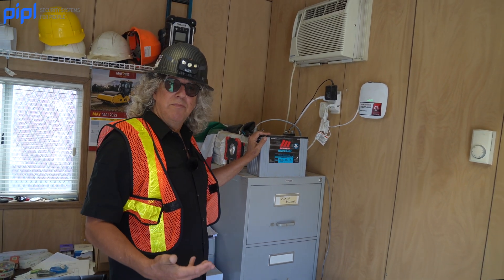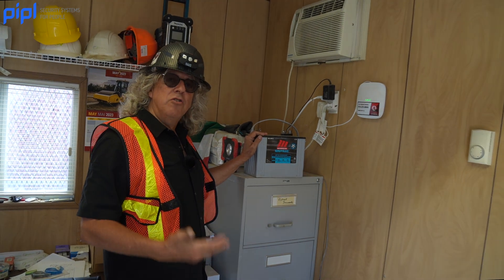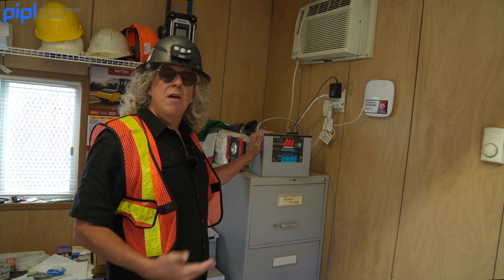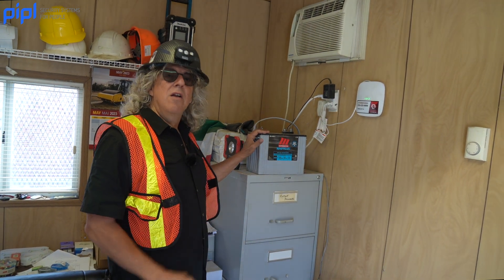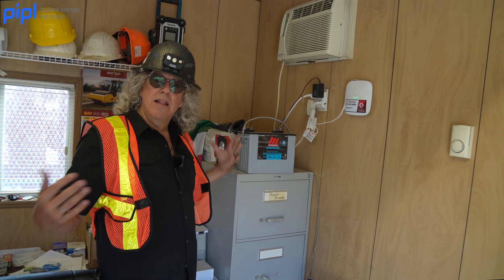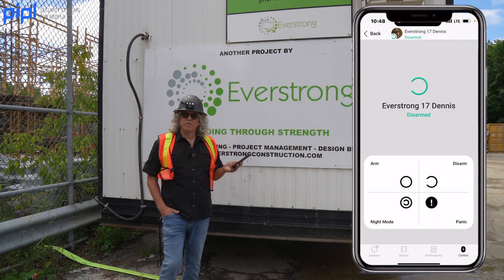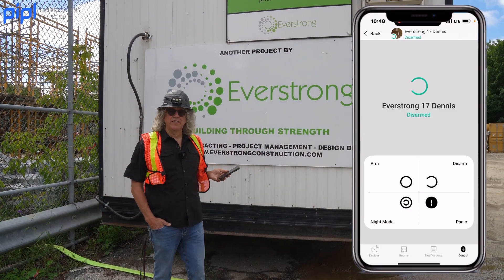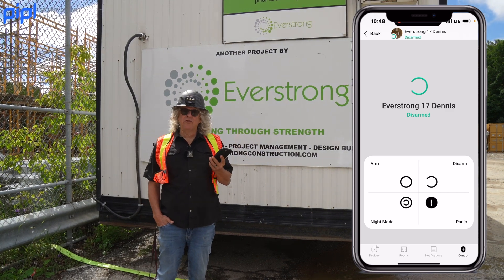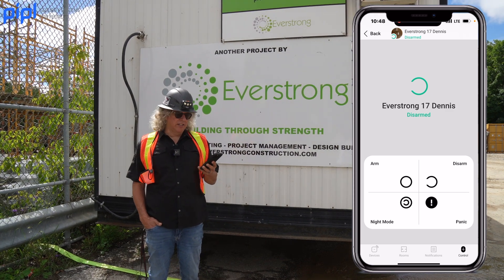This elementary school will take about six months to build — a high school typically takes about two years. If there's no power on a site, we can still have Ajax protecting it. The system is very easy to arm. The last person leaving site can either use a keypad in the trailer or use the phone app to arm the system.